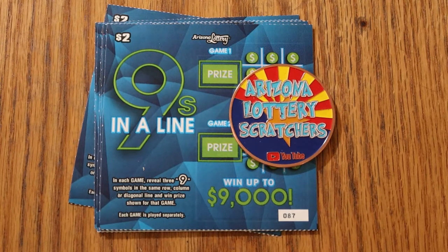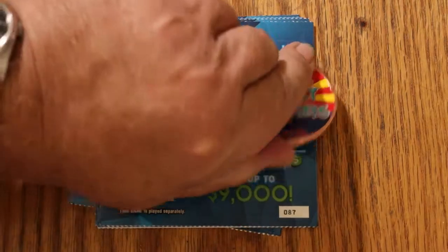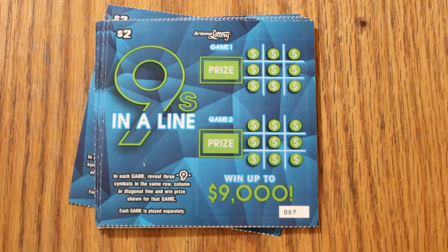This is the new Nines in a Line game. It's Random Red's favorite $2 ticket. And it's a simple tic-tac-toe thing. You're looking to put 9s in a column, a row, or a diagonal. That's it. There are two games there and there, and you can win on both, one, or none. Anyway, it's simple enough.